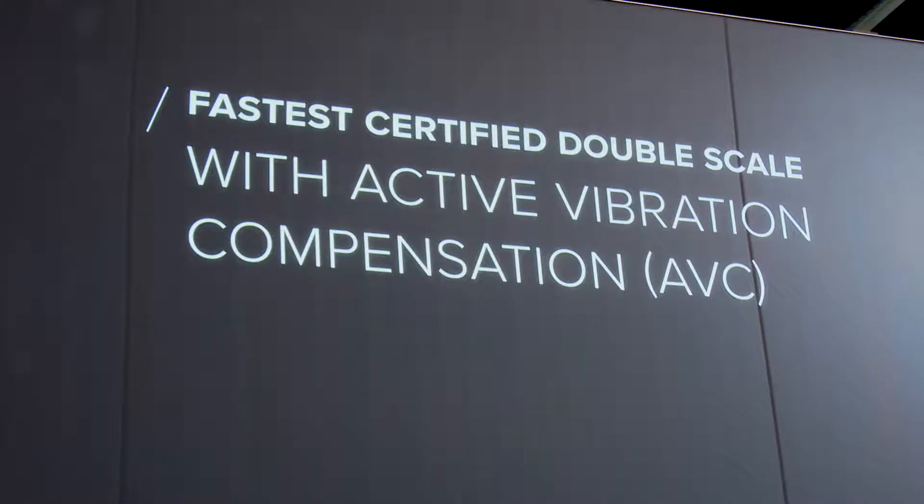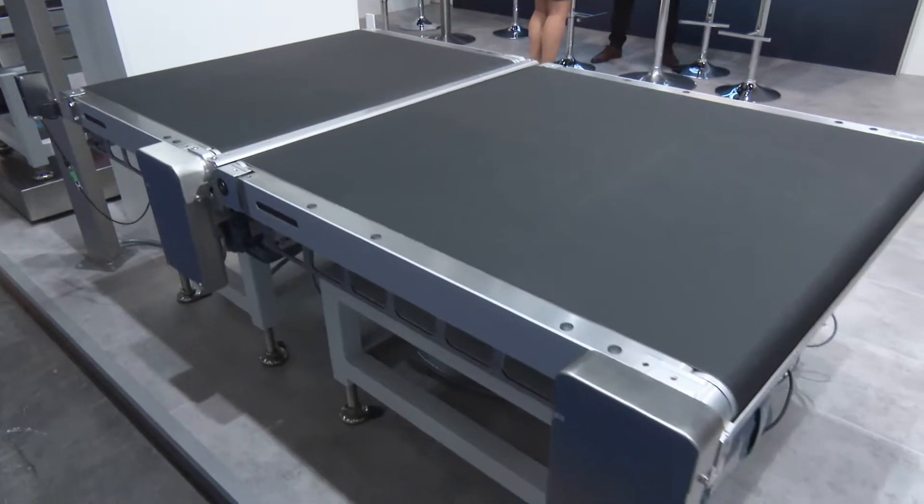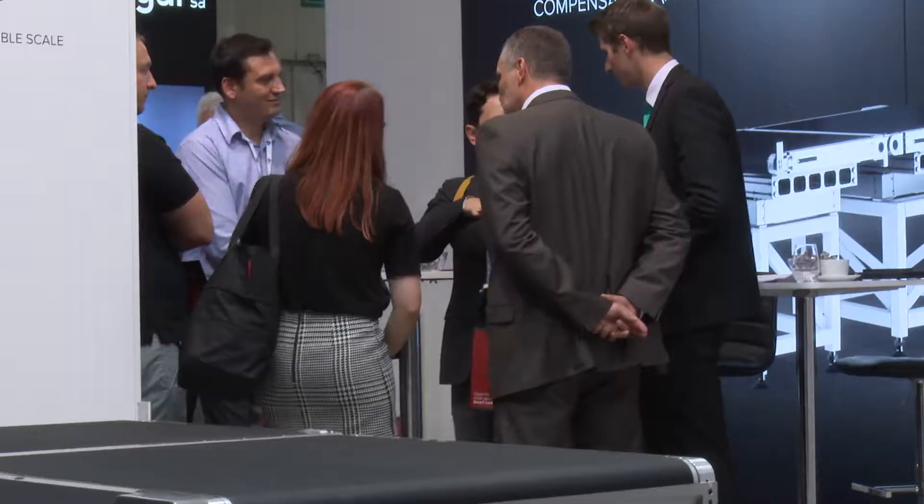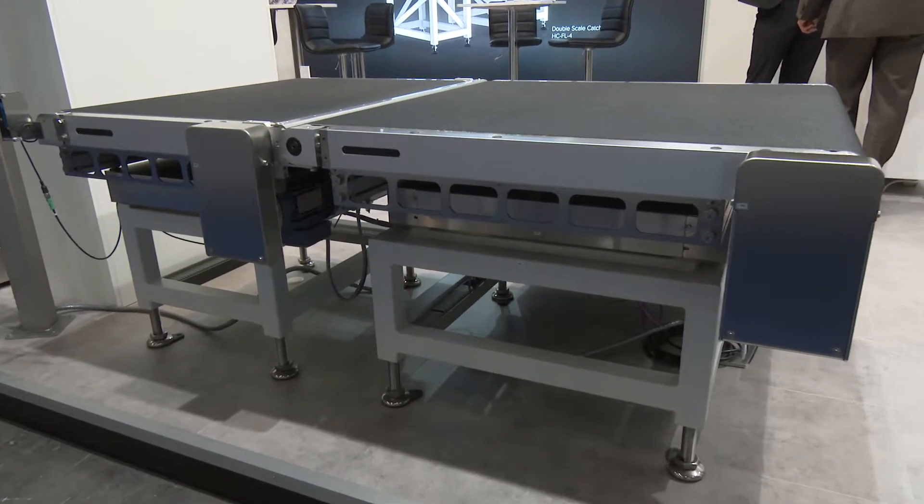How long ago did you identify this as an issue — was this something your customers were coming to you about, or something you identified internally? That was always an issue. When people are building sortation centers, the last thing that happens is calibration of the weighing scale, and if you then find your weighing results all over the place, you're going to spend a lot of time and money getting this sorted. Our new technology helps a lot to prevent this from happening.